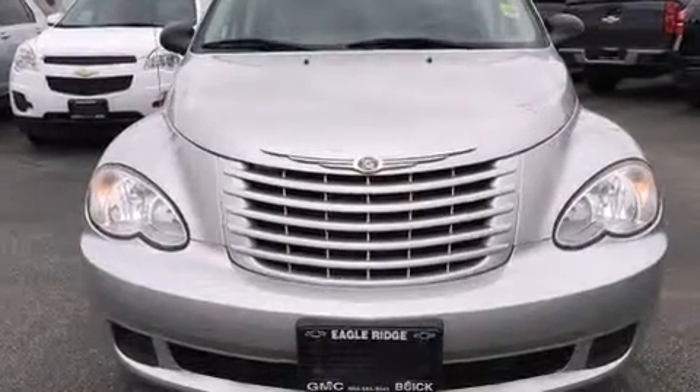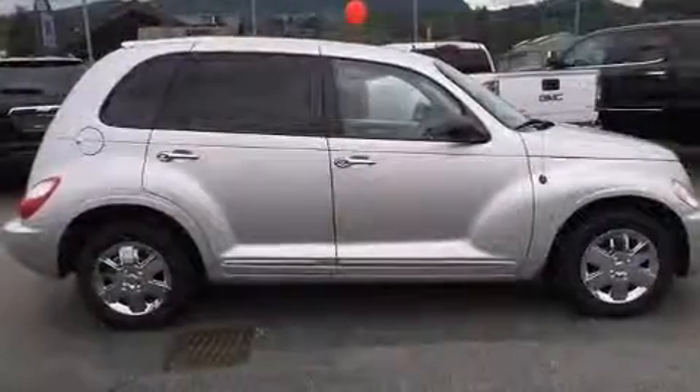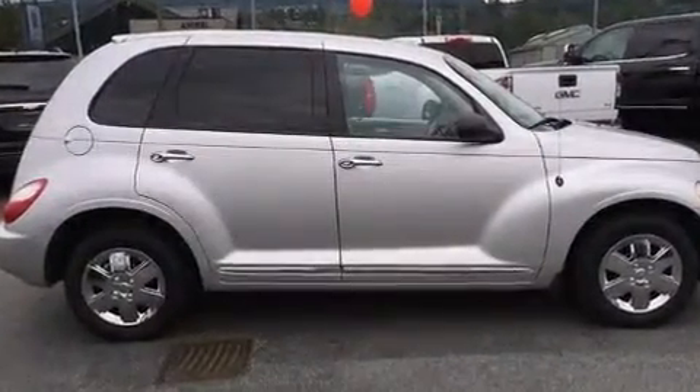Take command of the road in the 2009 Chrysler PT Cruiser. It features a front-wheel drive platform, an automatic transmission, and a 2.4-liter four-cylinder engine.